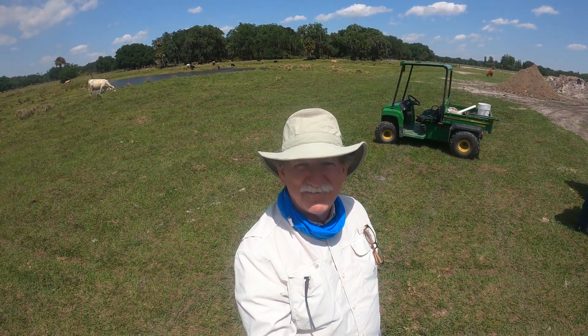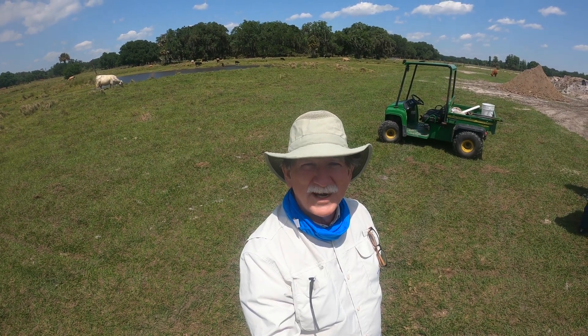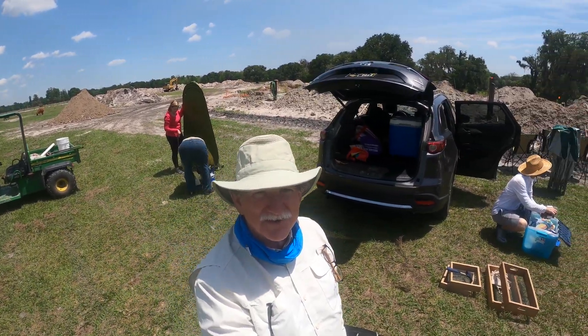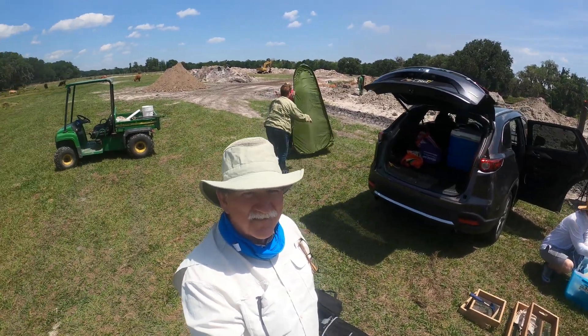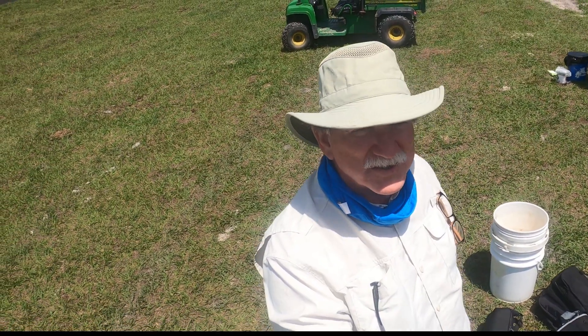Hello fellow adventurers! We're here at the Bone Valley Fossil Farm near Bowling Green, Florida. As you can see, there are a bunch of piles of dirt that's been dug from 15 to 20 feet below the surface and deposited here for us to go through — to find fossils, shark teeth, elephant teeth. Who knows what we'll find!